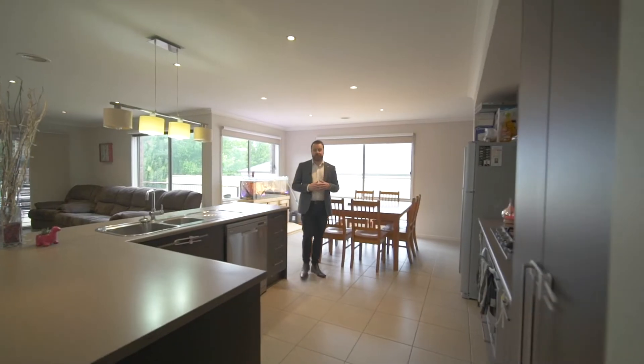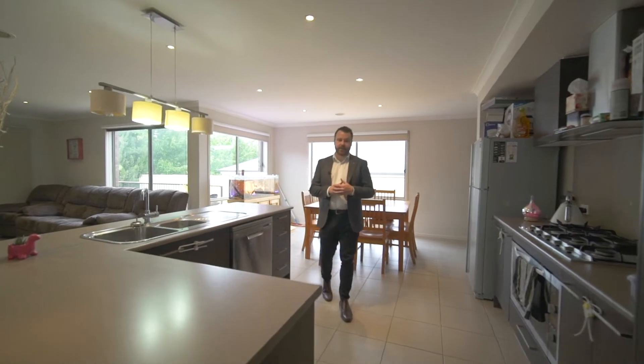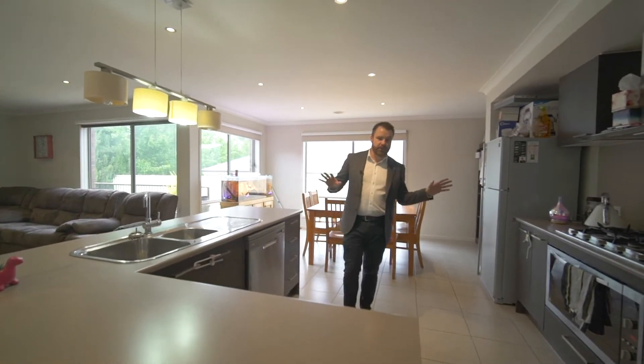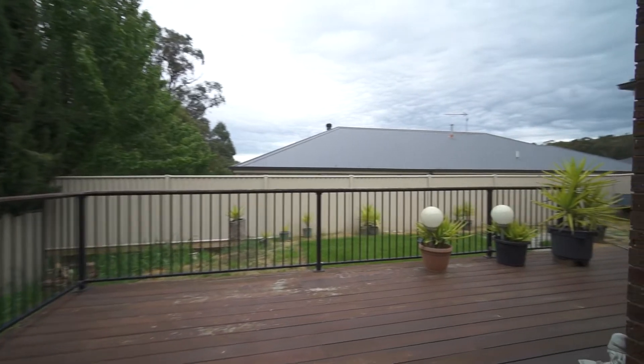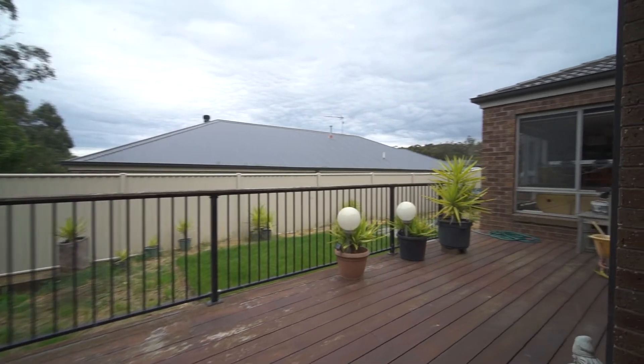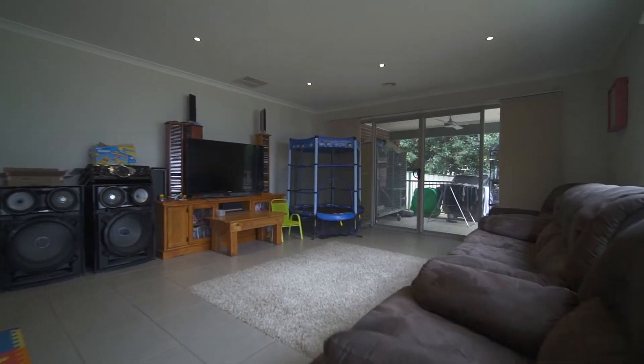The home is spacious in size and it's all based around this open-plan kitchen, dining and living space here. The kitchen's huge and we've got stainless steel quality appliances, gas central heating throughout, and evaporative cooling, and an undercover alfresco entertaining area that flows through double stacking sliding doors off the living area here.